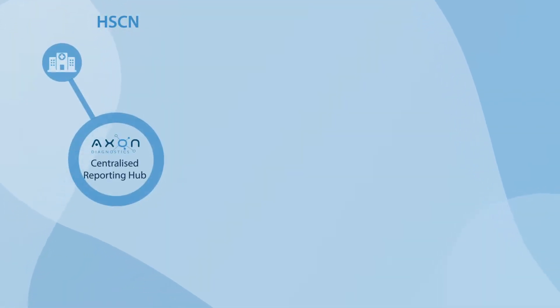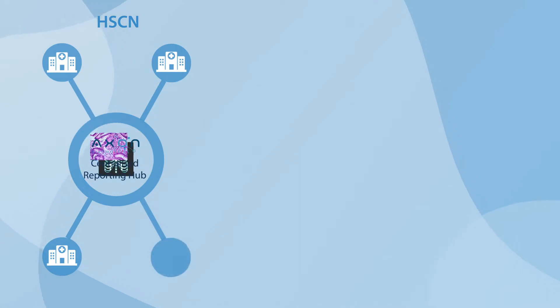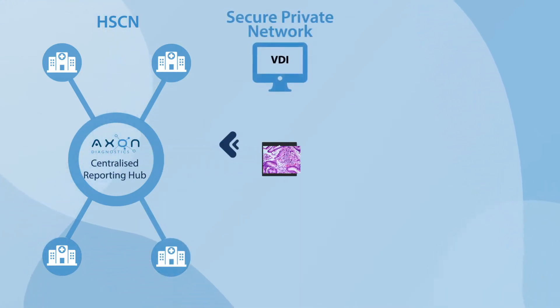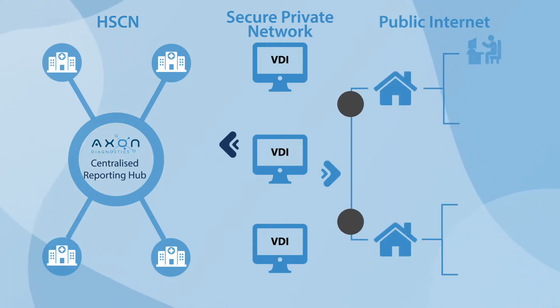What we do. Axon Diagnostics provides a centralised diagnostics reporting hub which allows the seamless sharing of images and reports across multiple hospitals within a regional group, regardless of RIS, PACS or LIMS vendor.